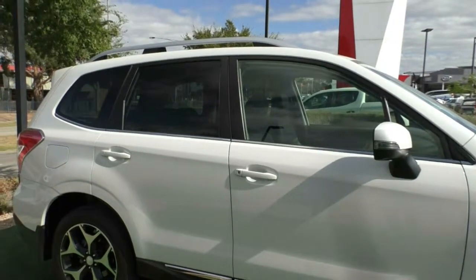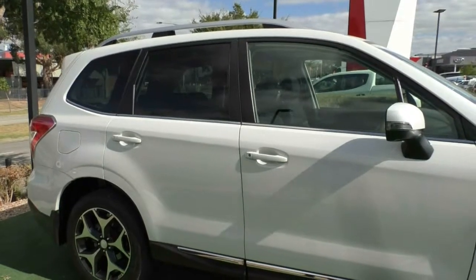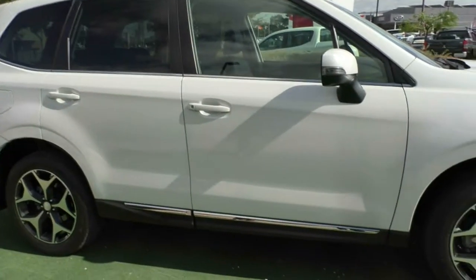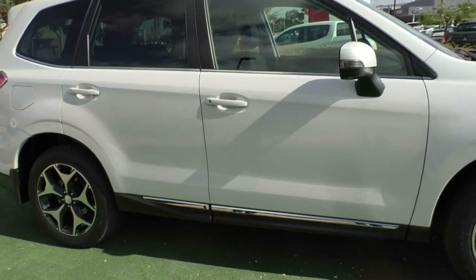So if you do purchase this car, I do recommend you get a full set of tint on this vehicle to make sure you get that UV protection as well. The chrome does go throughout this vehicle - as you can see, it does run underneath the windows and does run along the bottom of the door trim as well.